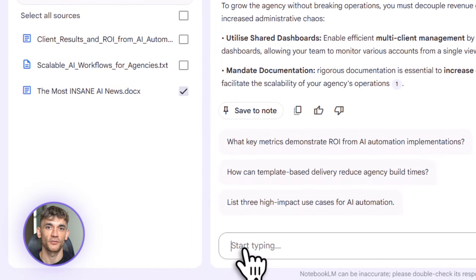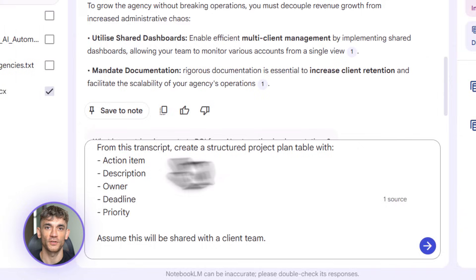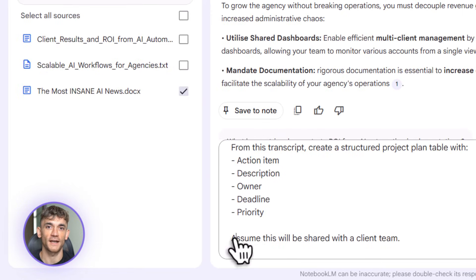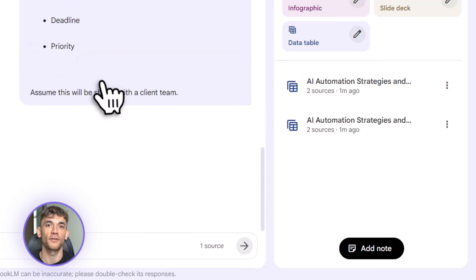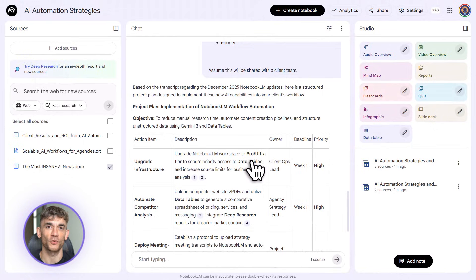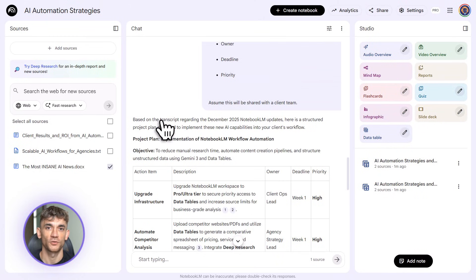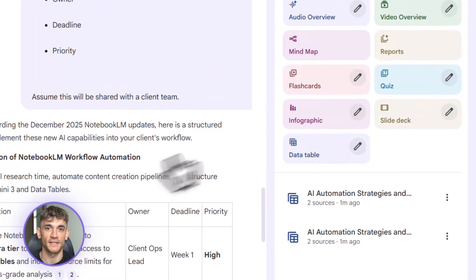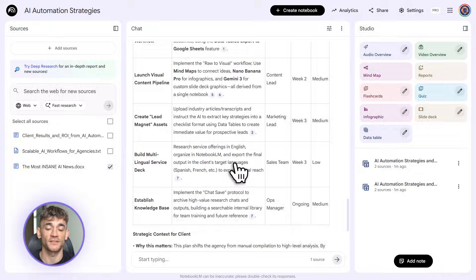Now you can share it with your team, use it for decision making, turn it into a graphic. Or let's say you're creating a lead magnet — a checklist of the top 50 AI tools for content creation. You gather articles, blog posts, and YouTube videos about AI tools, dump them all into Notebook LM, and say: extract all the AI tools mentioned and create a table with the tool name, what it does, pricing, and best use case. Done. You've got your lead magnet data ready to go.